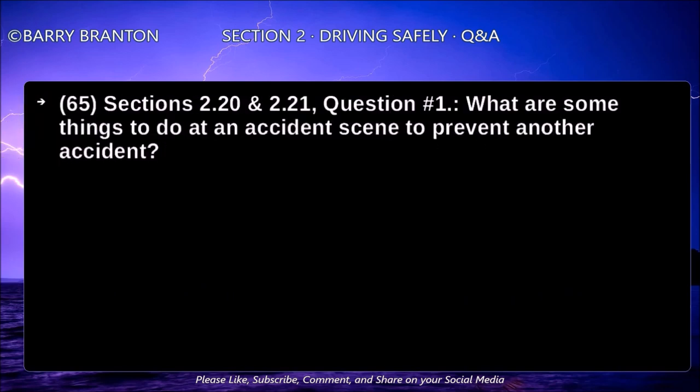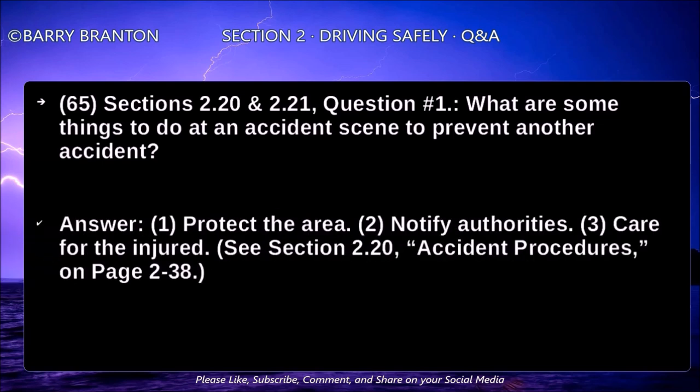What are some things to do at an accident scene to prevent another accident? Protect the scene, notify authorities, and care for the injured.